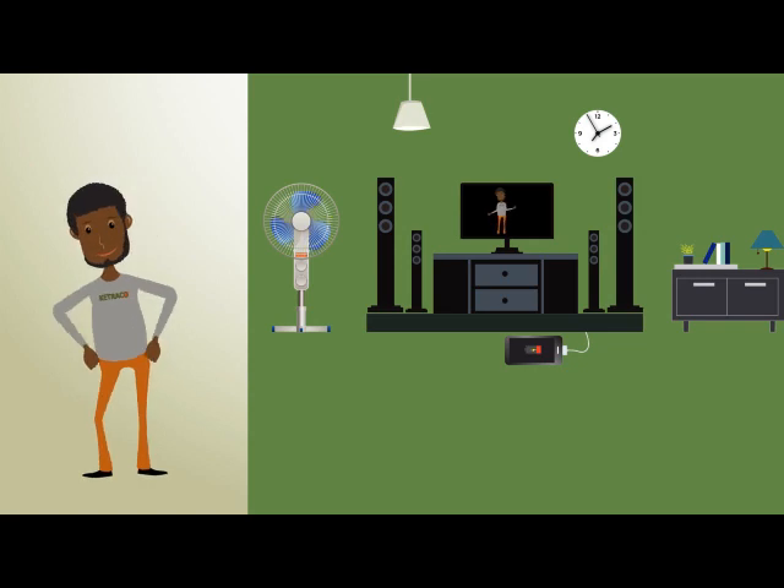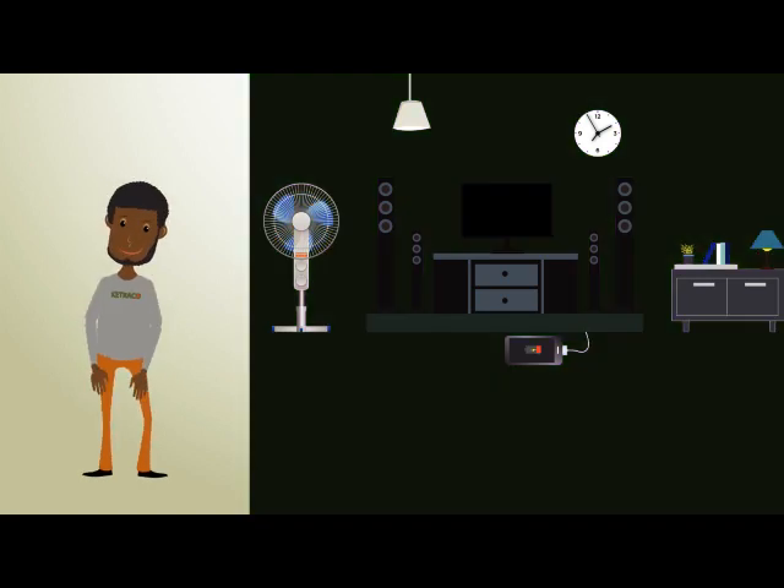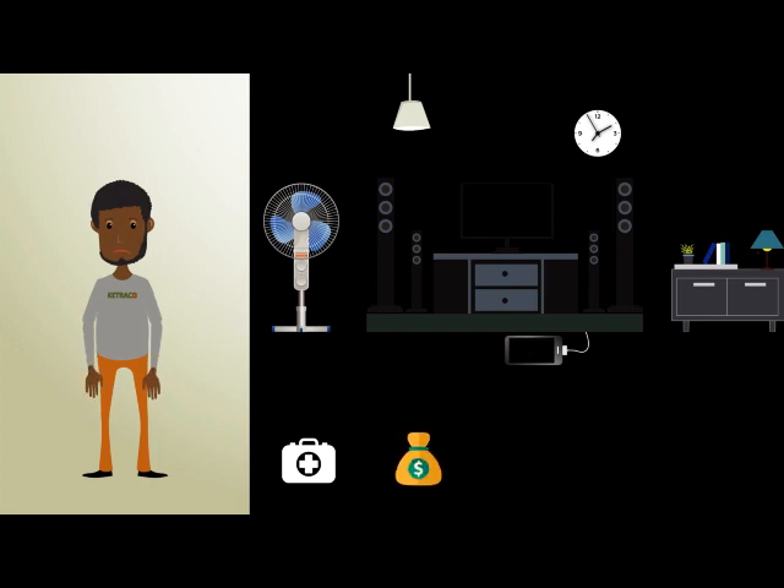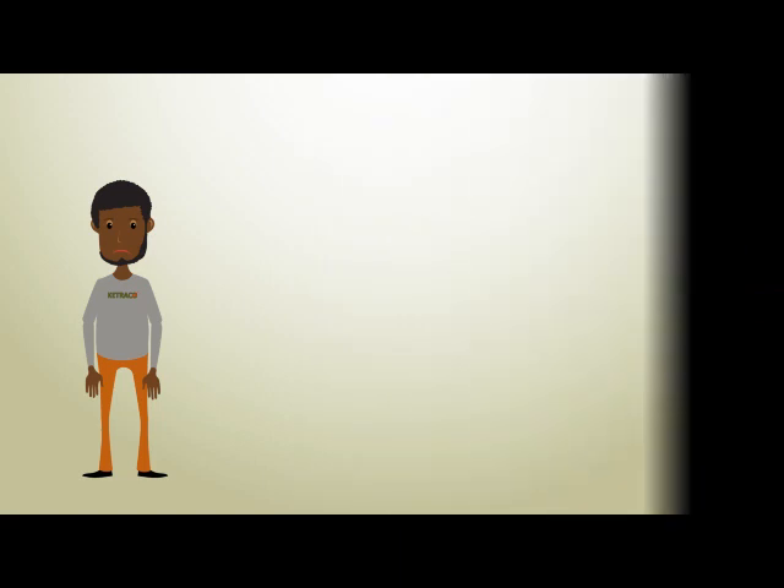Electricity is the most powerful tool without which we can never communicate. It would be impossible to run our hospitals, businesses, schools, homes, and literally our lives. But have you ever taken a minute to wonder how electricity gets to your home?